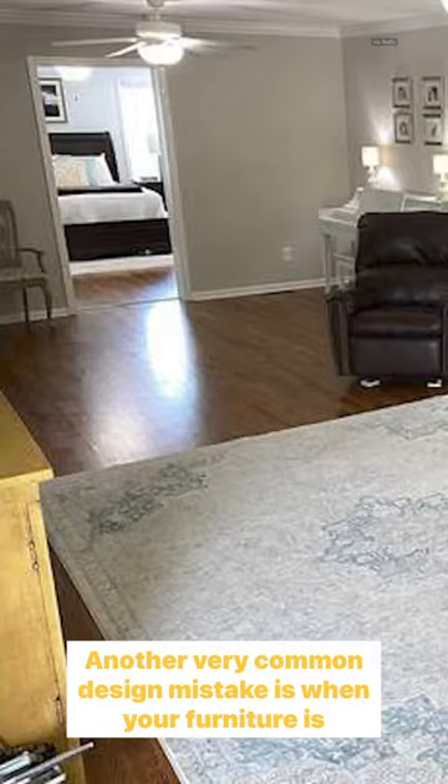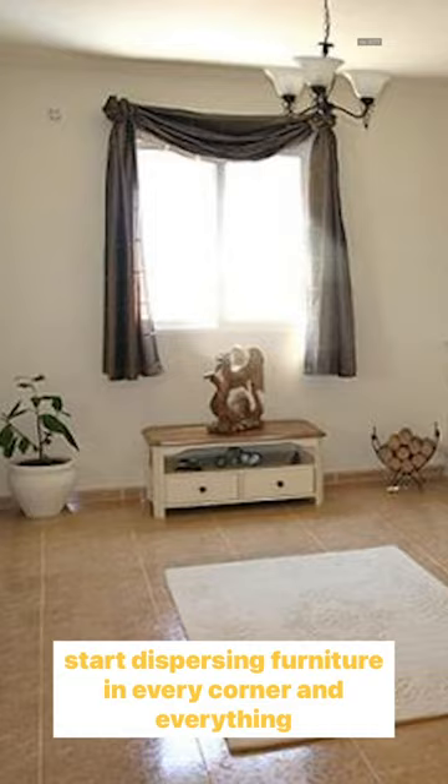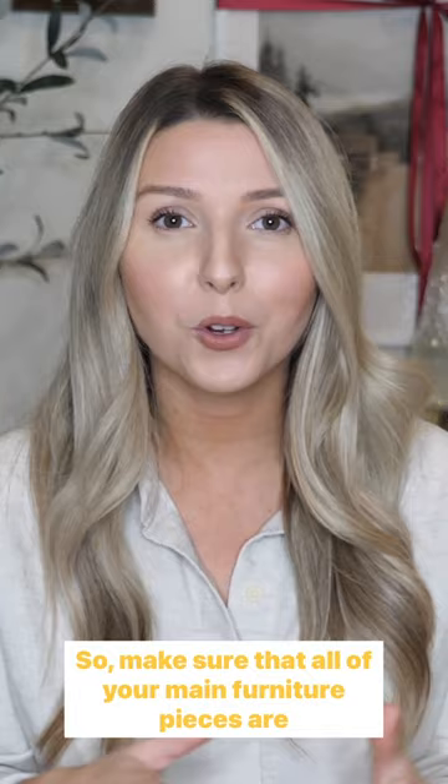Another very common design mistake is when your furniture is placed too far apart. This tends to happen when people have larger living rooms and start dispersing furniture in every corner and everything gets very spread apart. Living rooms should be cozy and allow for conversation and activity around essential space. Make sure that all of your main furniture pieces are brought together by your rug and at least the front two legs are on that rug, so it really brings everything in and allows for a cozy living room space.